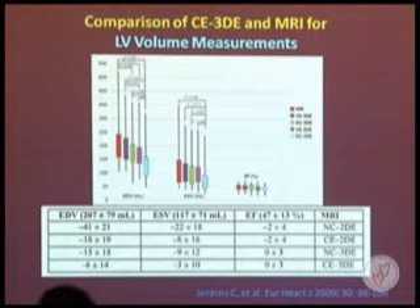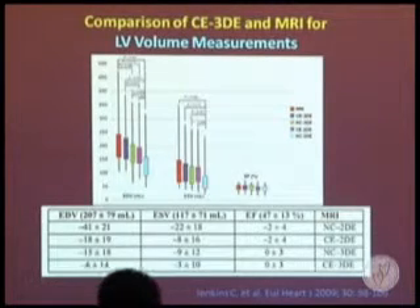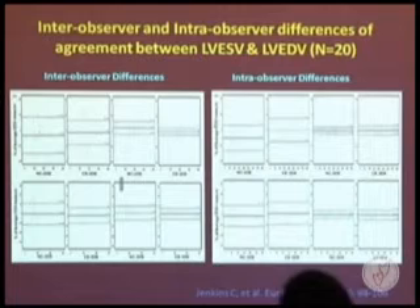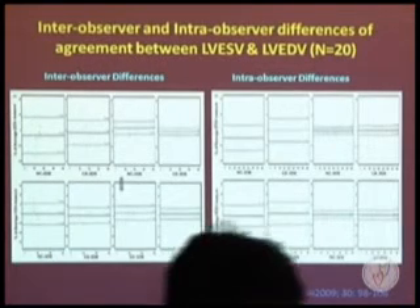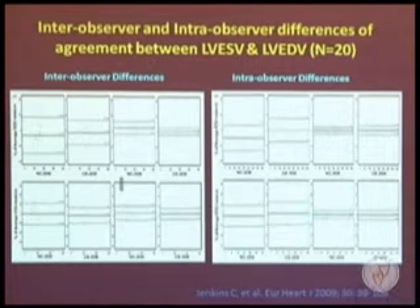Endocardial volume and ejection fraction quantification are more accurate after left ventricular contrast enhancement. There is no significant inter-observer or intra-observer variation in 3D contrast studies. However, with 2D methods with or without contrast, there is a wide dispersion of data, with notable inter- and intra-observer variability.